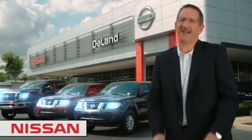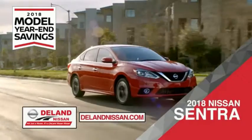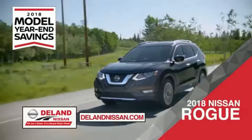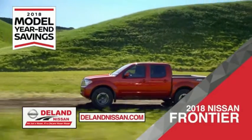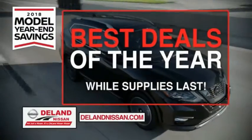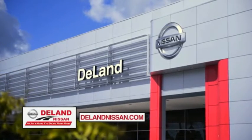I'm Kurt Nine — before you buy, give us a try. Get ready to play big and save big with Delan Nissan during the 2018 model year and savings event. Save on the impressively styled 2018 Nissan Sentra, the family-friendly SUV crossover 2018 Nissan Rogue, or work smart and play hard in the 2018 Nissan Frontier truck. Save big on all 2018 models before the end of the year, but only while supplies last. It's not just a Nissan — it's a Delan Nissan.